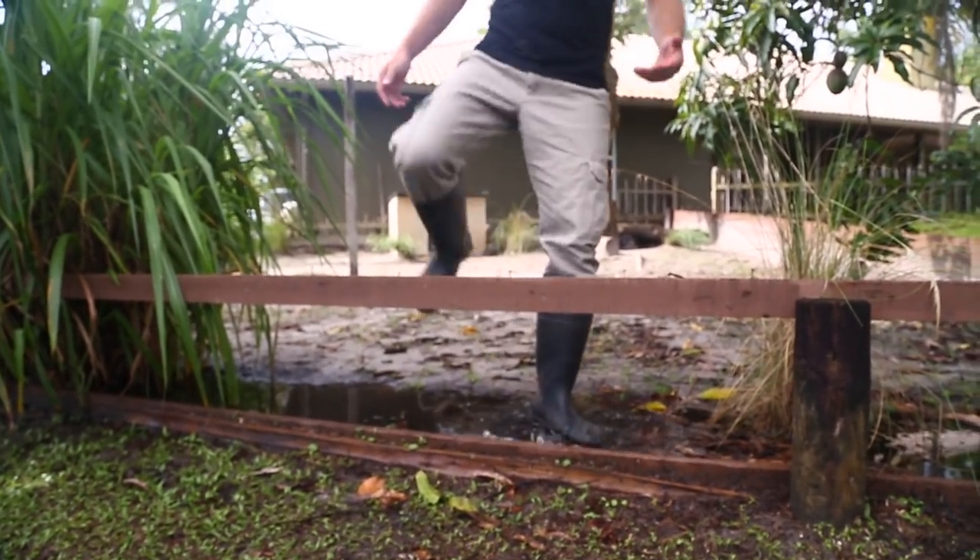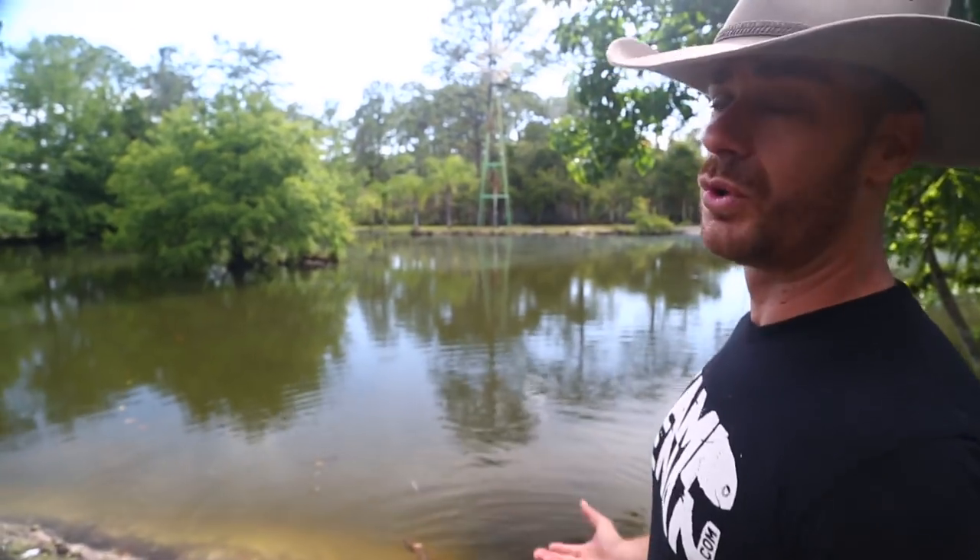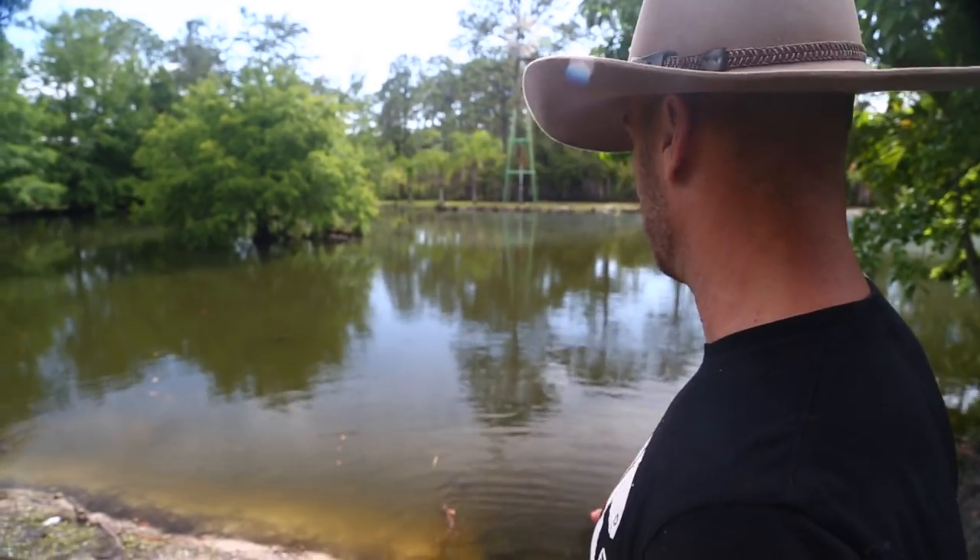Oh yes everybody, as you can see it's been raining here in South Florida. Look at the pond though — it is filled up. So today I thought I'd do a video where we just roll around and check on the animals and visit with some of our more famous inhabitants. That's what we're going to do.